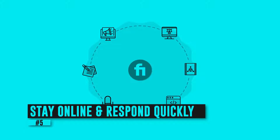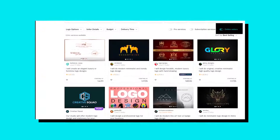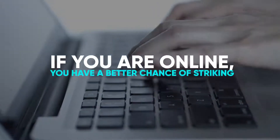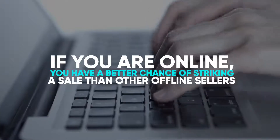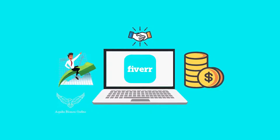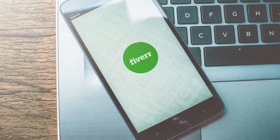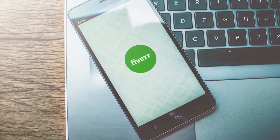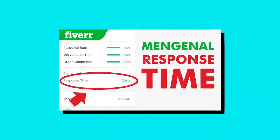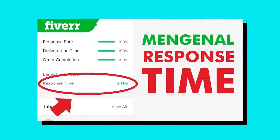You must also stay online and respond quickly. When you're online, Fiverr displays 'online now' on your profile. Sometimes, if there is an urgent order, buyers search for readily available sellers, so if you're online, you have a better chance of striking a sale than other offline sellers. Thanks to smartphone technology, you can download the Fiverr app on your phone and keep your account logged in at all times. This will help you be seen as available and receive all messages and notifications even if you aren't using your laptop. The faster you respond, the better — Fiverr also displays your average response time to everyone who visits your profile.